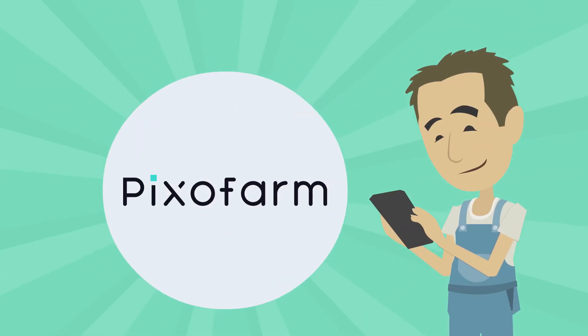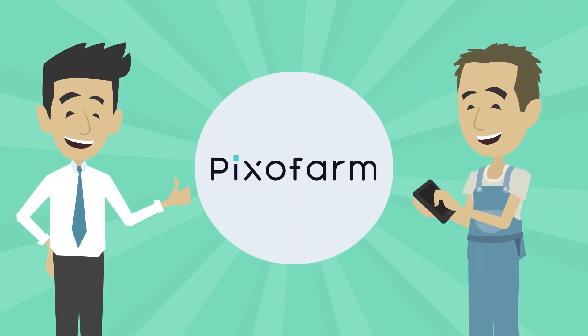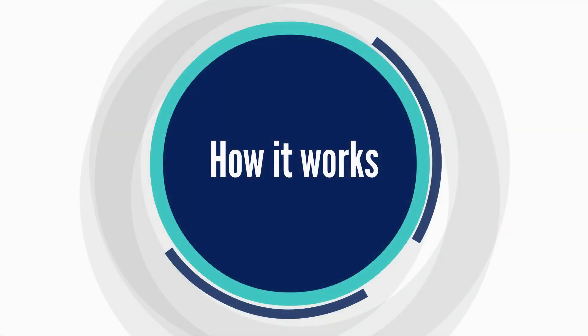But now Marco uses Pixopharm, the unique solution for farmers and associations to optimize their harvest. How does Pixopharm work?